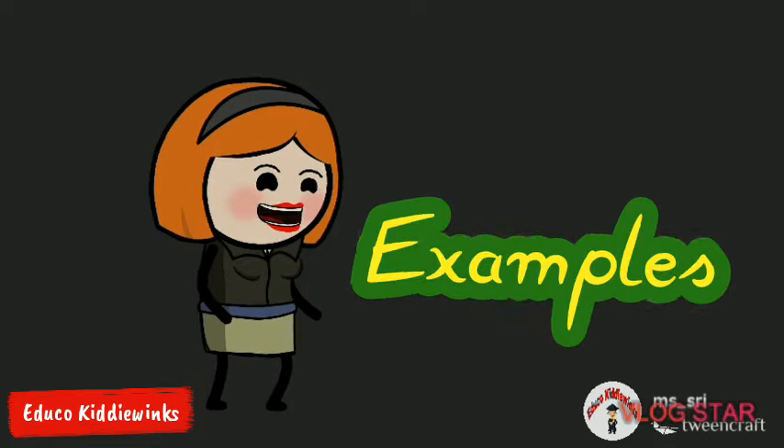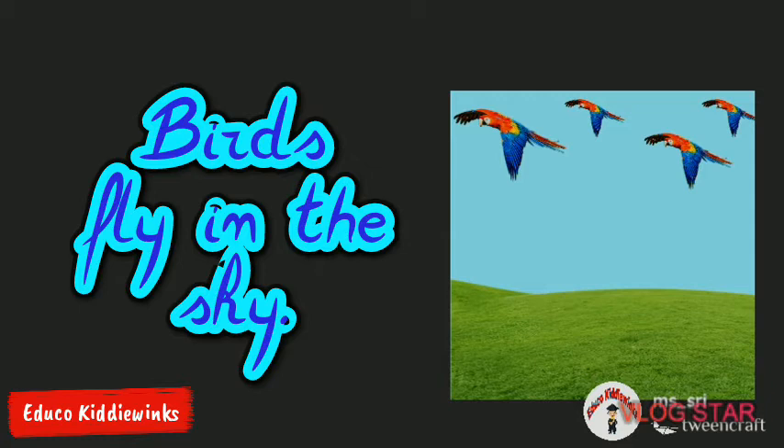For example, birds fly in the sky. In this sentence, the word 'in' shows the relation of birds to the sky. It is placed before the noun 'sky.'